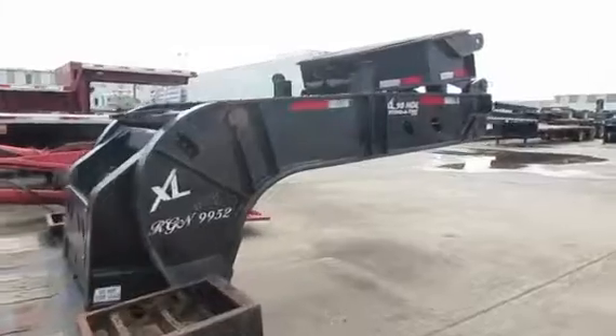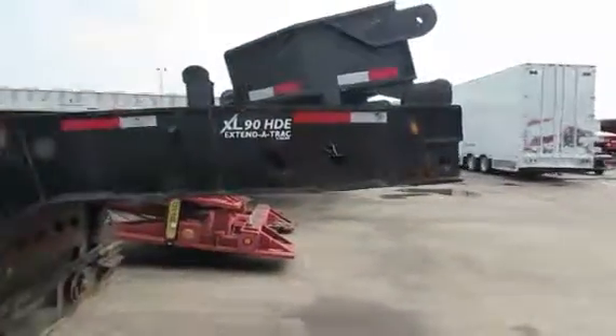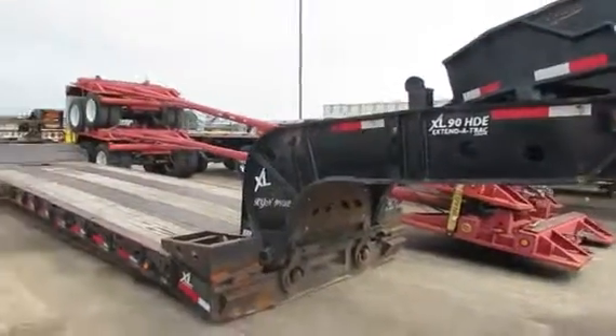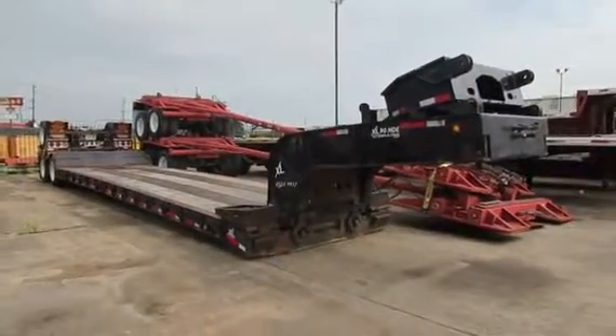It is ready to go if you're interested in this lowboy. You can check out our website at PorterTRK.com. If you're on Facebook, please be our friend and follow us on Twitter at Porter Trucks.